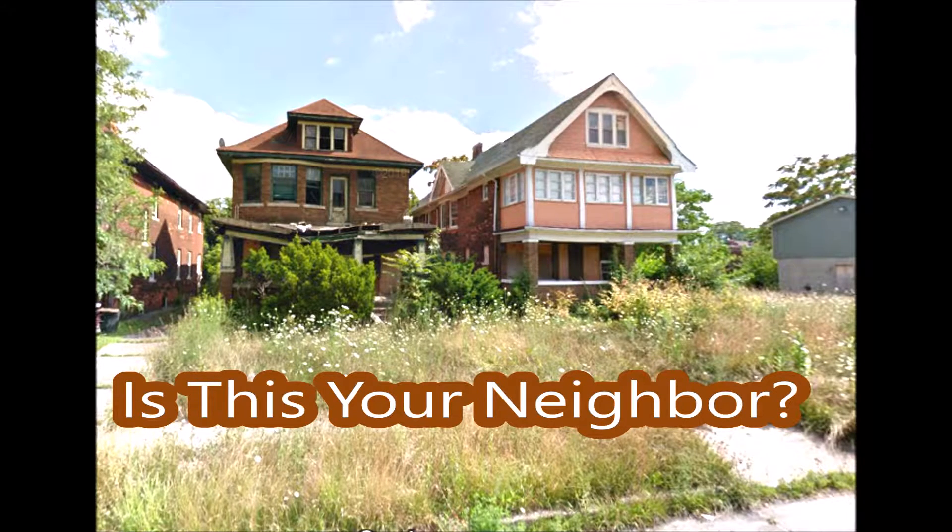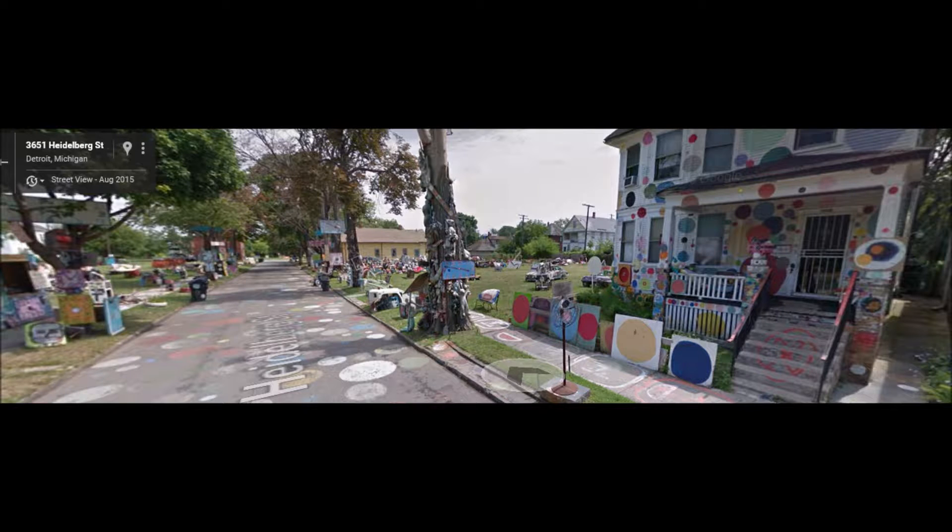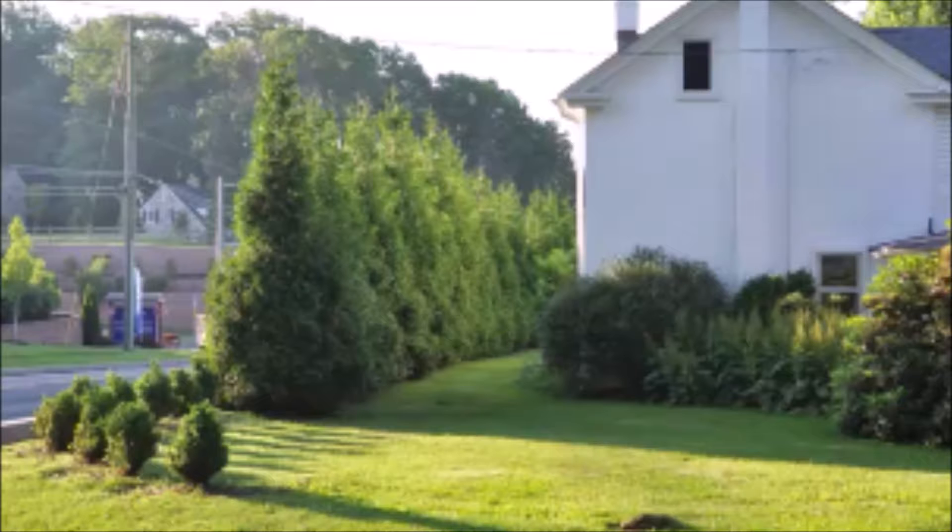Is this your neighbor that you hate? This is your neighborhood, and these are the kinds of houses that are right across the street from your house. You're going to want a big, fast-growing arborvitae, such as the Green Giant, to block them out.